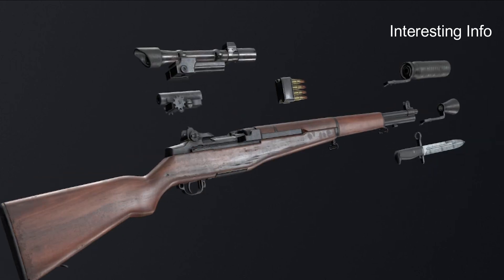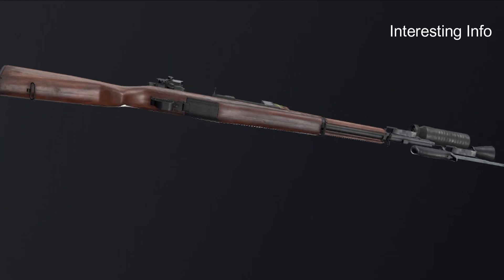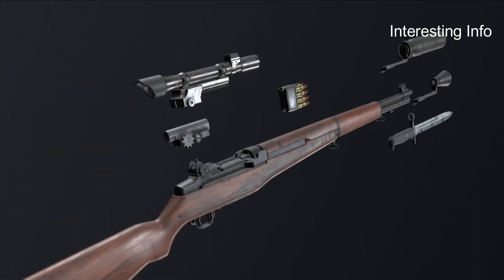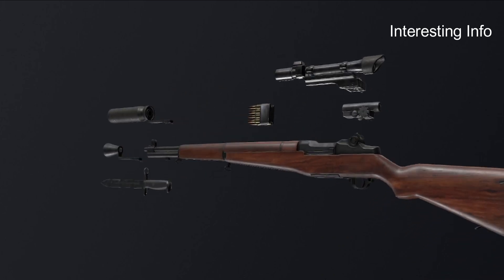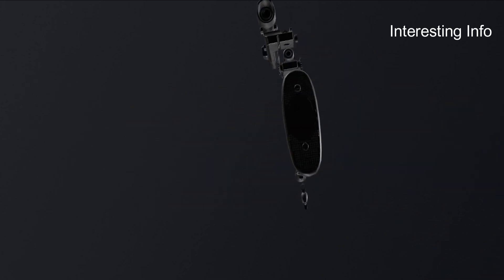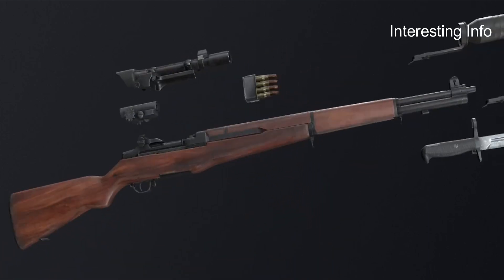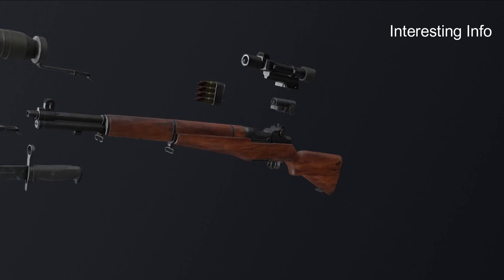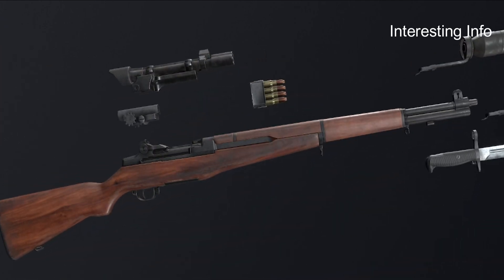The M1 rifle is a .30 caliber, gas-operated, 8-shot clip-fed, semi-automatic rifle. It is 43.6 inches long and weighs about 9.5 pounds. The M1 safety catch is located at the front of the trigger guard. It is engaged when pressed rearward into the trigger guard and disengaged when pushed forward, protruding outside of the trigger guard.